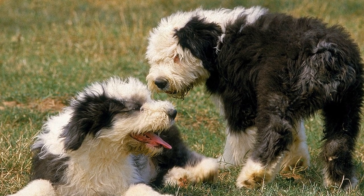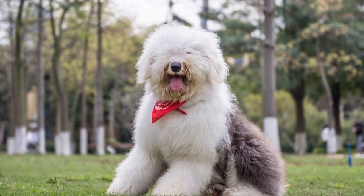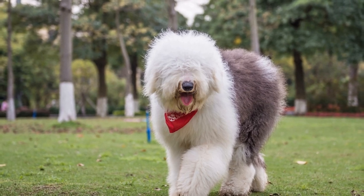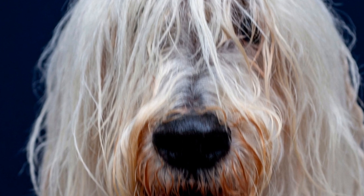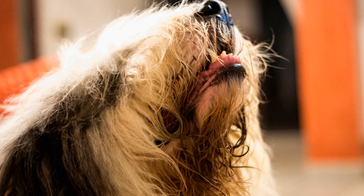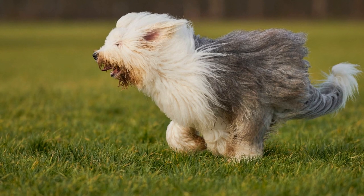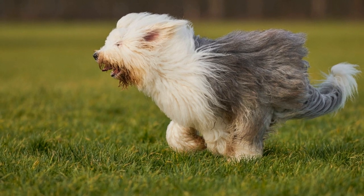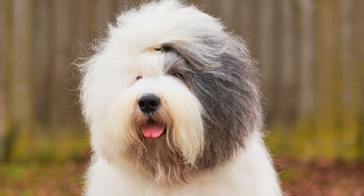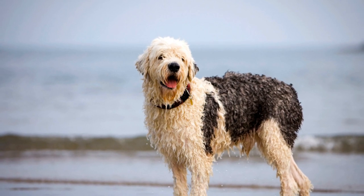Temperament and Personality. Both breeds have wonderful temperaments, but there are some differences to look out for. Old English Sheepdogs are known for their gentle, friendly nature. They are sociable dogs that get along well with children and other pets. They are intelligent and eager to please, making them highly trainable. Labrador Retrievers, on the other hand, are known for their outgoing and playful nature. They are known as one of the friendliest dog breeds and are great with families and children. Labrador Retrievers are also highly adaptable, making them suitable for various living environments.